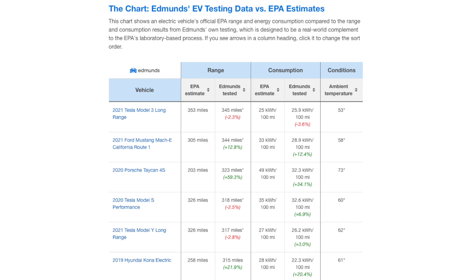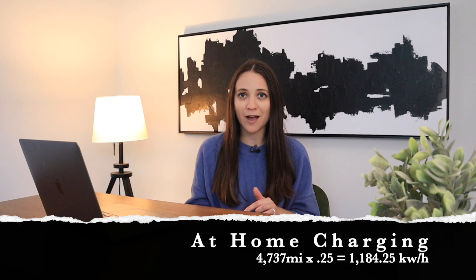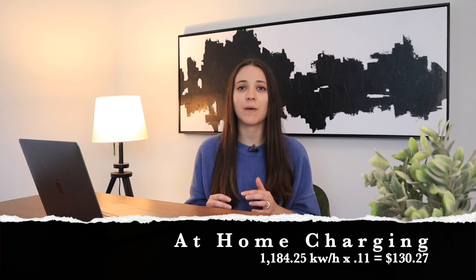Since I at-home charged about 70% of the time, that is equivalent to 4,737 miles. According to Edmunds EV testing data, the 2021 Tesla Model 3 long range has an EPA estimate of 25 kilowatt hours per 100 miles. Therefore I charged at home 1,184.25 kilowatt hours at an average rate of 11 cents, making the total spent $130.27.